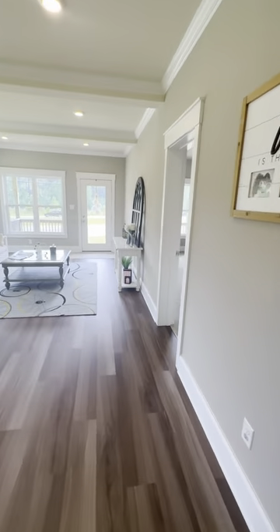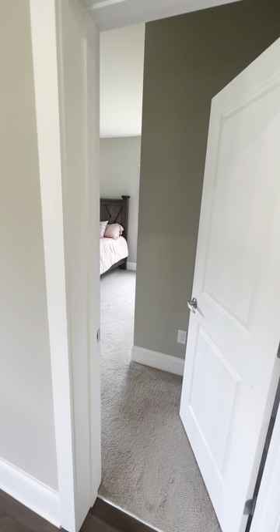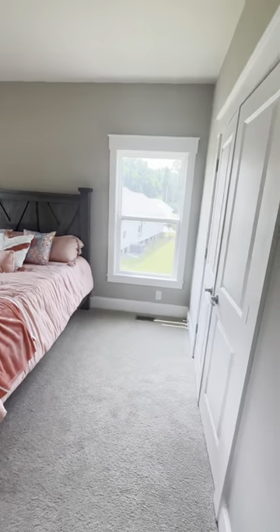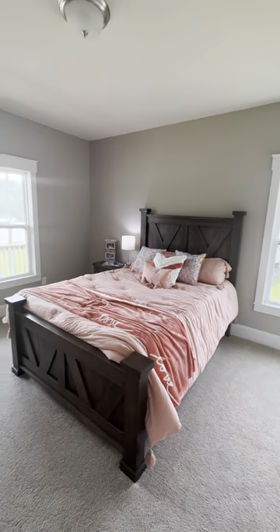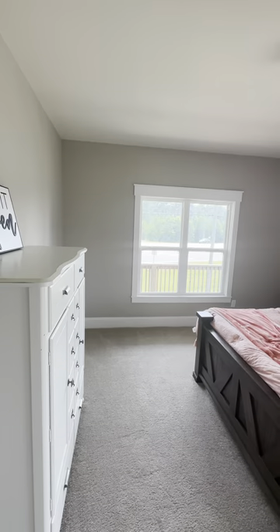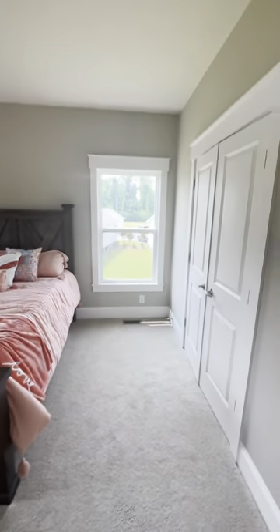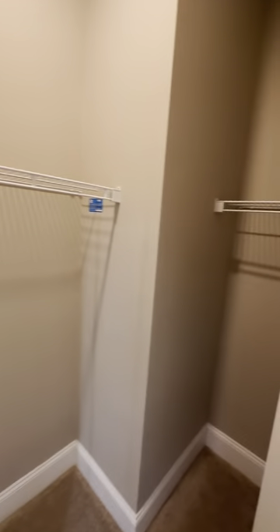Let's check out the master bedroom. The master bedroom is on the front of the house, which I assume you would put facing the water — the back would probably be facing your street. Look at this massive master bedroom, guys — it is huge. Nice double closet with double doors that give you every single inch of space.